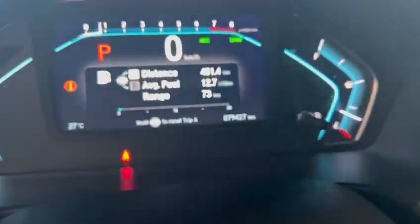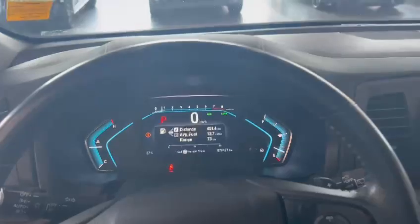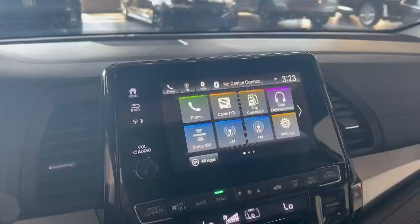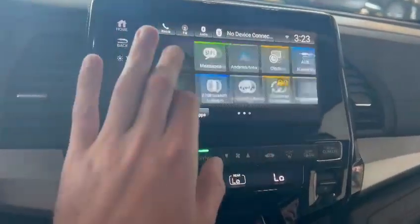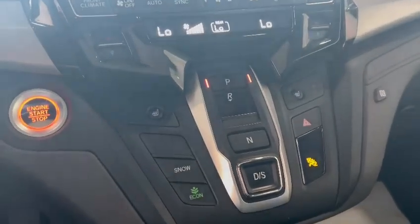This one is currently sitting at 79,427 kilometers to be exact. It has everything from your heated steering wheel, lane keep assist, adaptive cruise control, and a nice infotainment display on the touch screen. You also have Android Auto or Apple CarPlay, dual climate control, heated seats, and a few different driving modes.